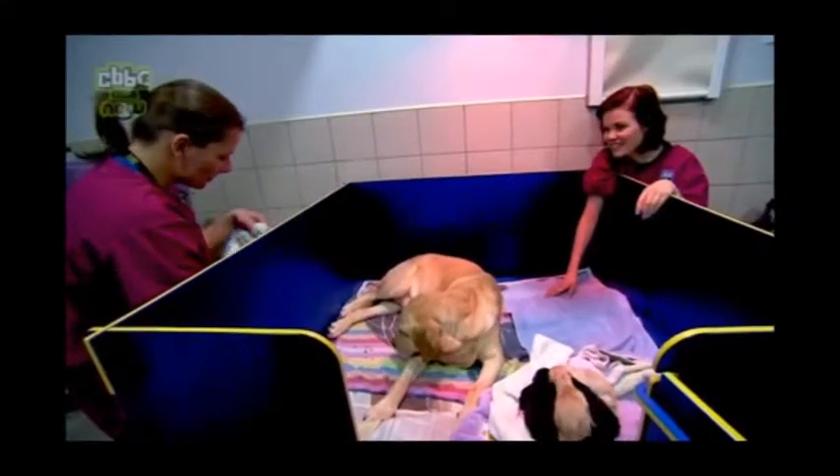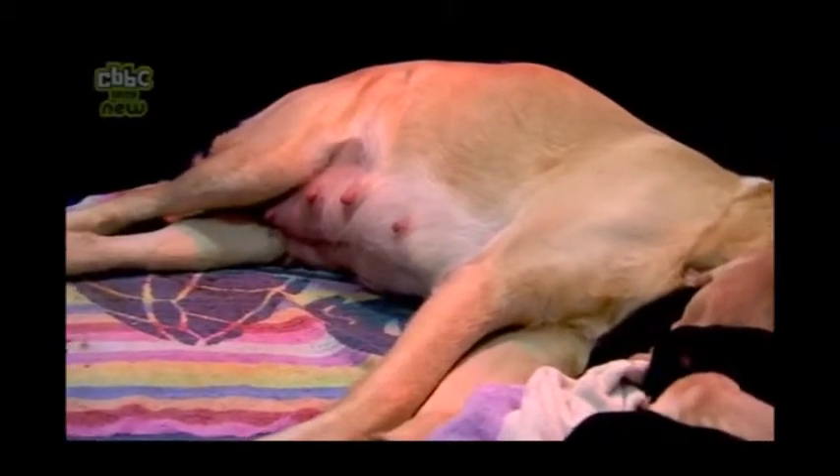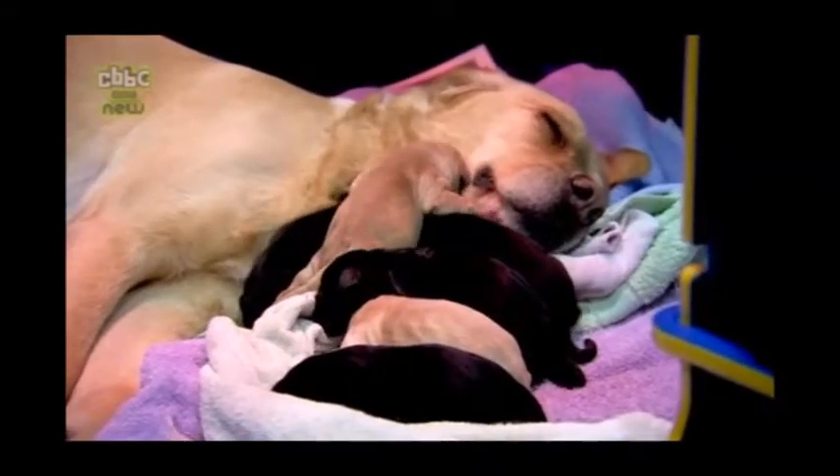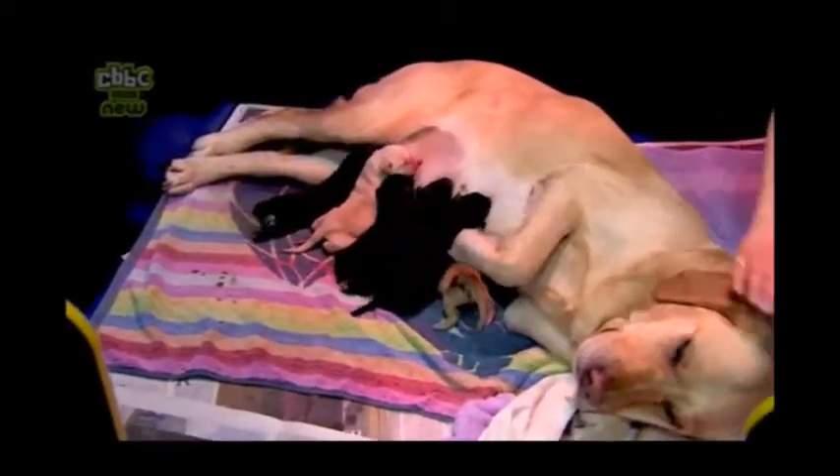How's she doing, Suzanne? She's just having a couple of contractions to help the pup along. We don't know if it'll be yellow or black — she's had two yellow ones and four black ones. Good girl, come on, you can do it. She's probably getting a bit tired, isn't she?